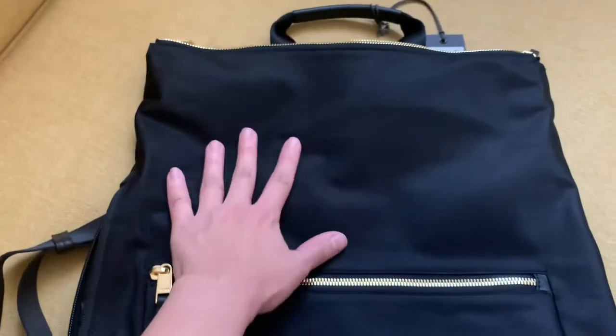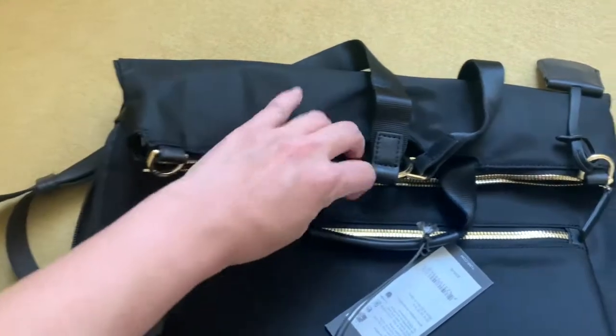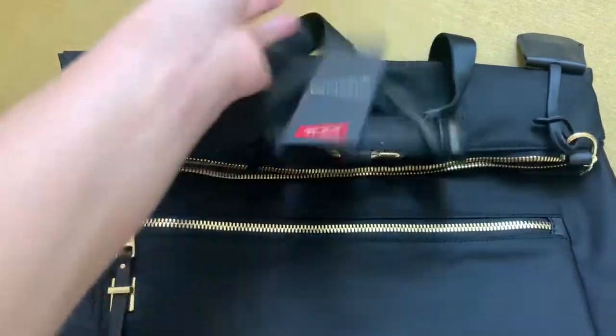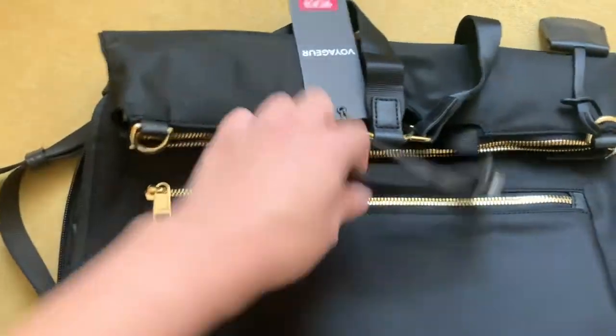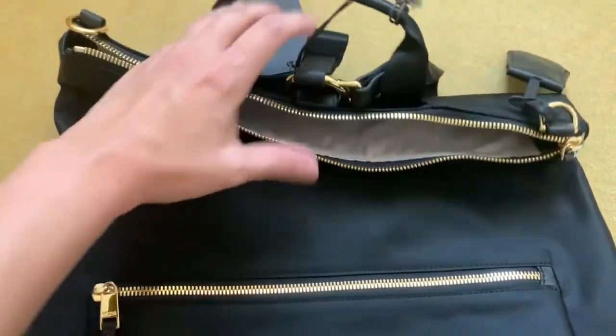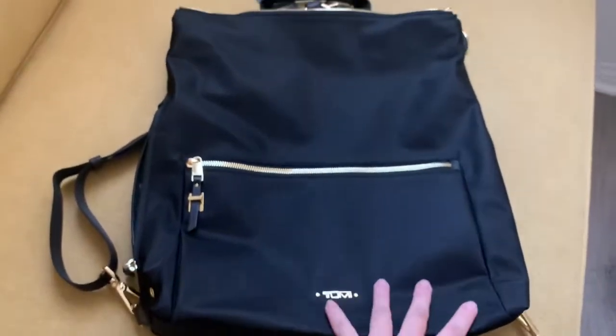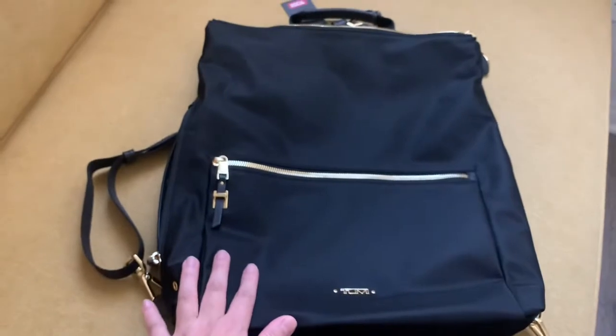I'm a thrifty lady, but if I feel like splurging I'll buy something not-so-thrifty too. But yeah, it's really nice. Check this out — the Jane Convertible Backpack, according to me.